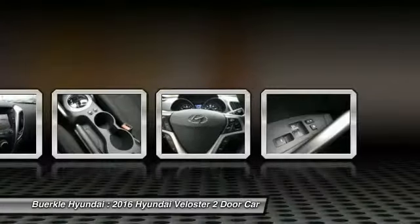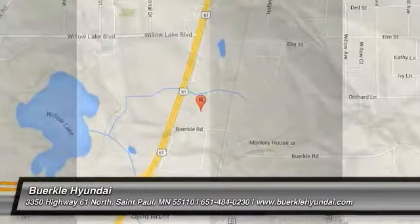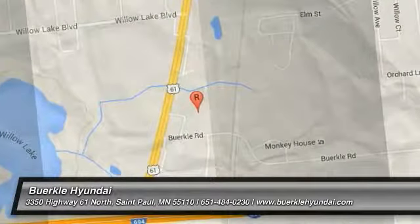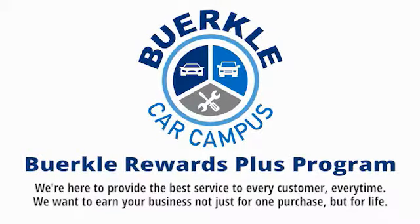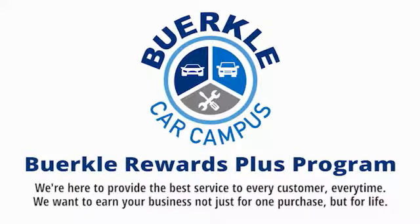Searching for a dependable vehicle that looks great too? You found it, so stop in today. Berkeley is here to provide the best service to every customer, every time. We want to earn your business, not just for one purchase, but for life.